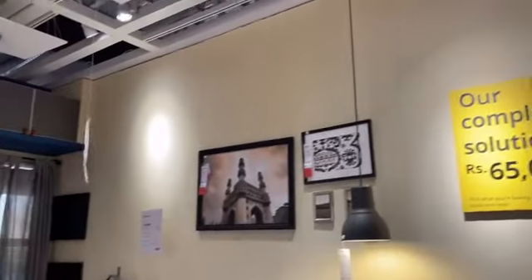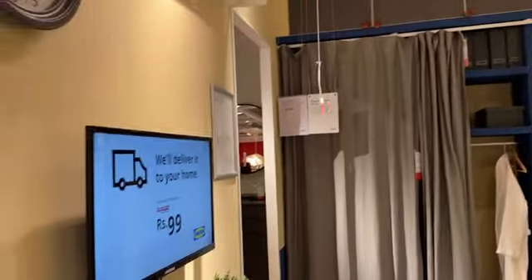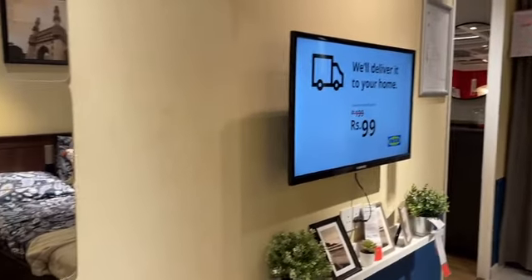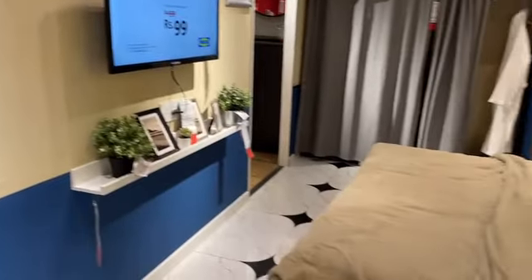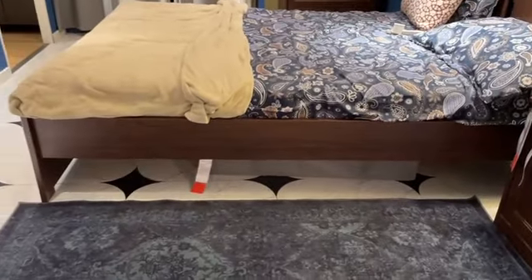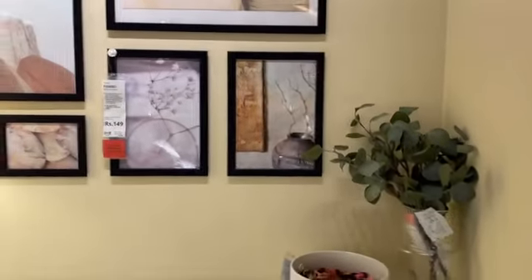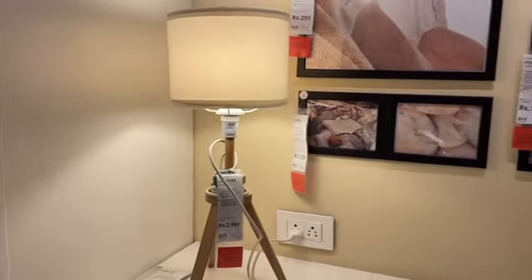There was furniture priced at 8,900 rupees. If you have a new house or are doing a renovation, IKEA is a great place to get ideas. The photo frame starts from 99 rupees and was good quality. There is also a collage set for 199 rupees.